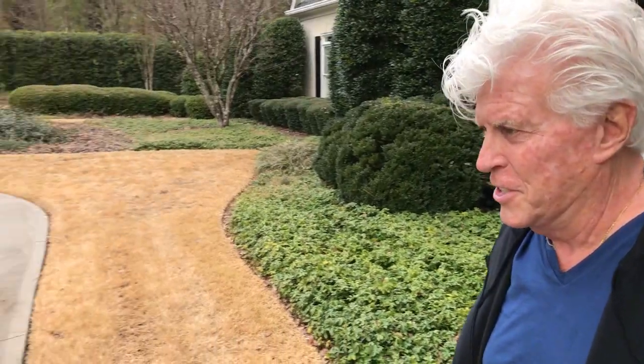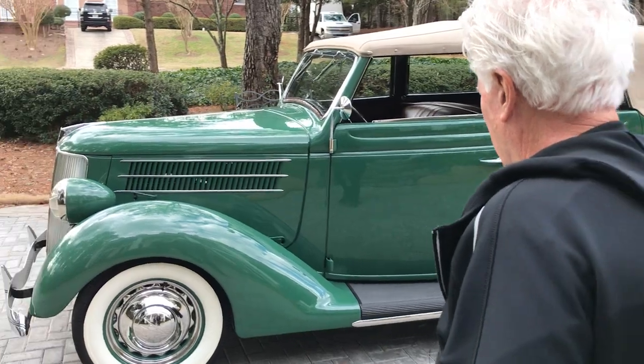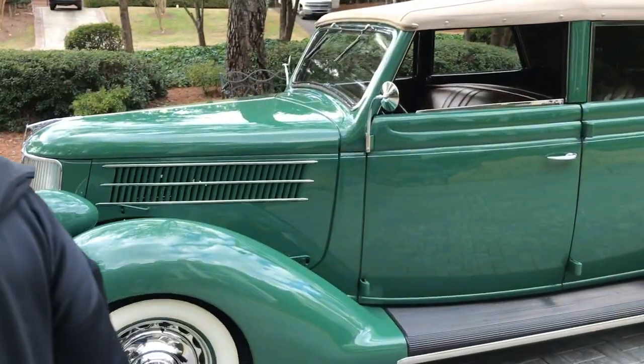Hi, I'm Norm. Please allow me to introduce you to Alex. Alex is a 1936 Ford Model 68 Convertible Sedan.